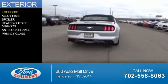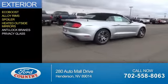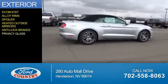The features include an EcoBoost engine, alloy rims, a spoiler, heated outside mirrors, anti-lock brakes, and privacy glass.